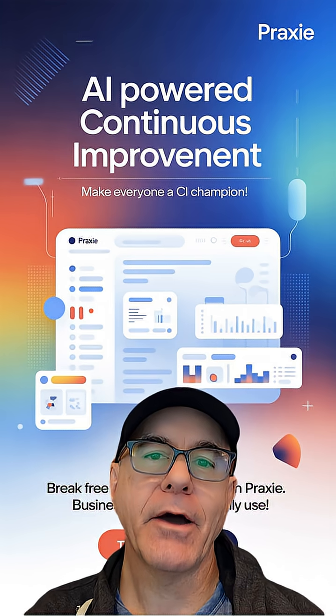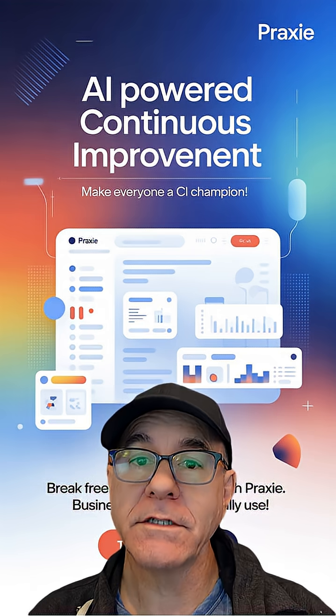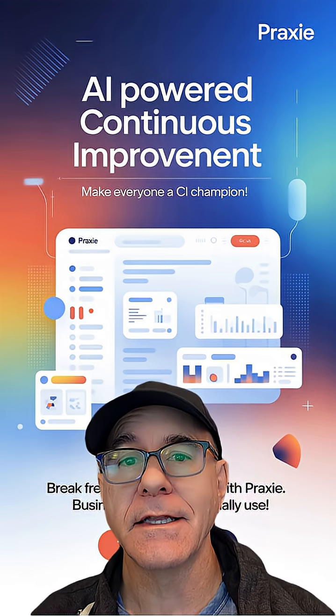Hey, today we're talking about AI-powered continuous improvement software. Watch the video and then go to Praxi.com and try it instantly for free.